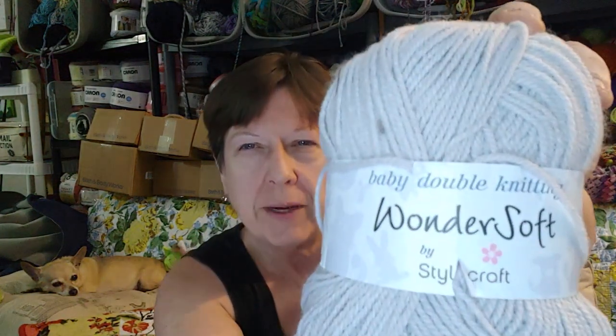There's an advent calendar, a 2022 advent calendar for $67. The person sells dishcloths, pom-poms, amigurumi octopus. There is some Baby Double Knitting Wondersoft by Stylecraft — 100 grams, 100% premium acrylic, 322 yards. This is probably a three; baby yarn is usually a three.